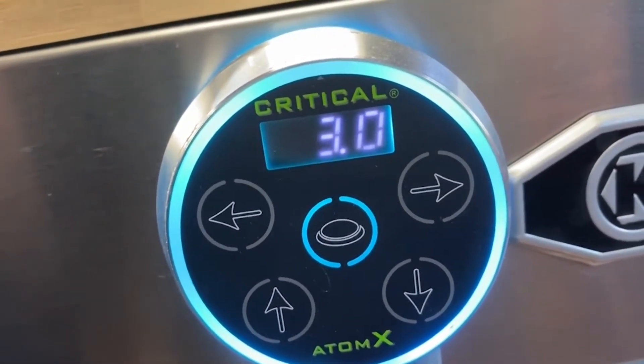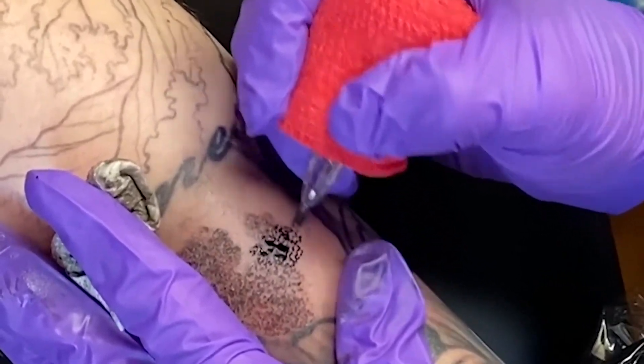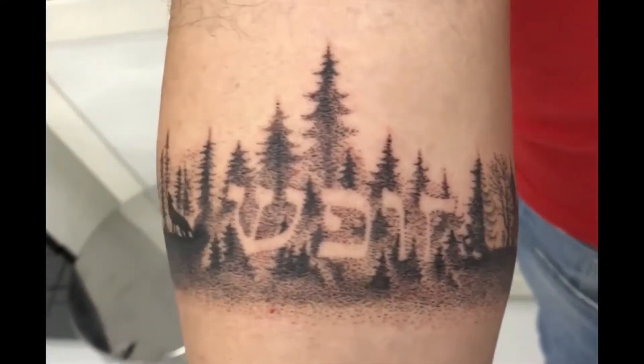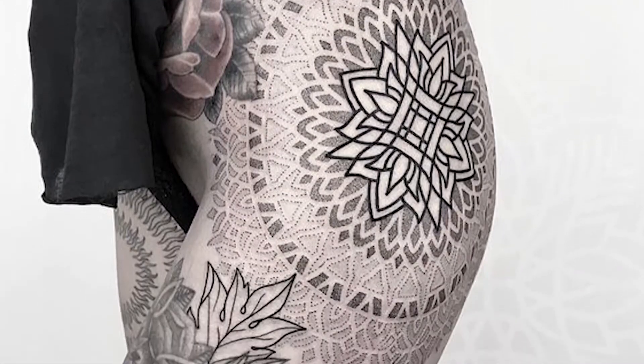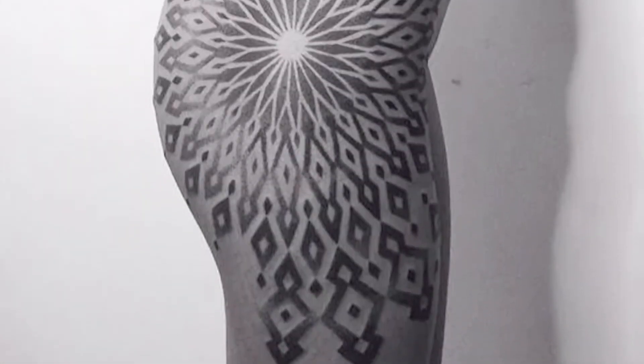Modern tattoo artists use the same technique of creating lots of small dots that look solid from a distance, but as you get closer, you'll notice the amazing pattern of the dots. Mandala tattoos are made up of a pattern of circles, and the dot-work method is generally used to create a smooth, shaded center within the mandala.